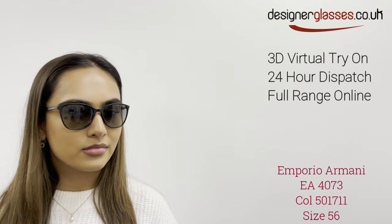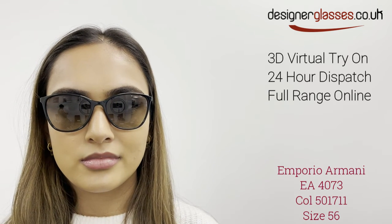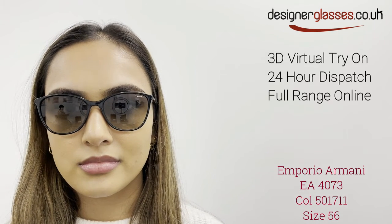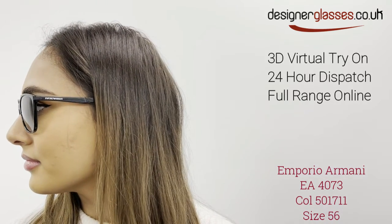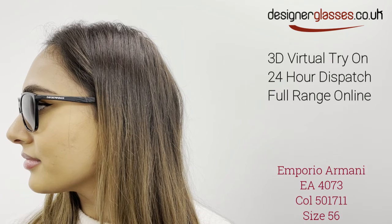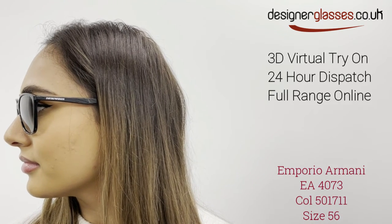The lenses come in gradient tint for a fashionable look, yet still protect fully from the harmful effects of UV radiation. The sunglasses are suitable for prescription-tinted lenses. Why not try these glasses on VirtuallyIn3D at designerglasses.co.uk and then order for 24-hour dispatch.